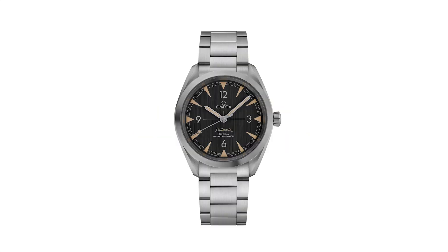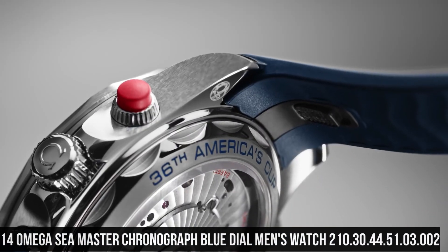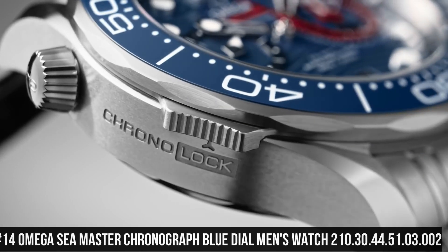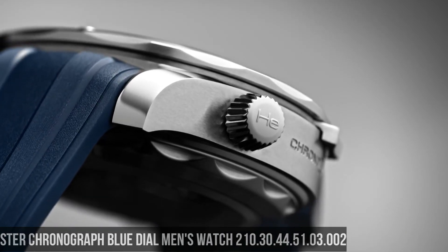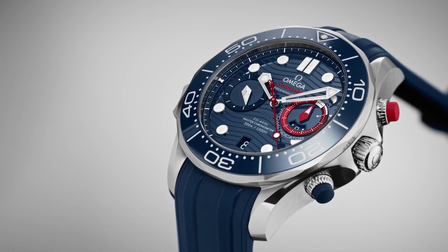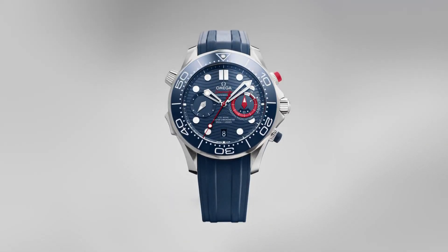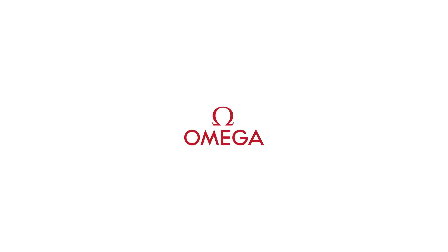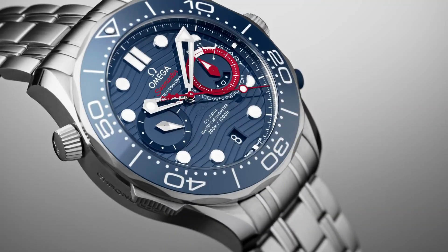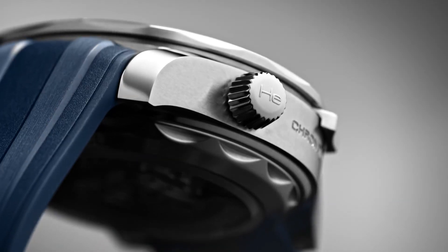Number 14: Omega Seamaster Chronograph Blue Dial Men's Watch 210.30.44.51.03.002. Unidirectional rotating stainless steel bezel with an inlaid blue ceramic ring. Blue dial with luminous silver-tone hands and dot hour markers. Minute markers around the outer rim. Dial type: analog. Scratch-resistant sapphire crystal. Screw-down crown. Transparent case back. Round case shape. Case size: 44 millimeters. Band width: 21 millimeters. Deployment clasp. Water resistant at 30 meters / 100 feet.